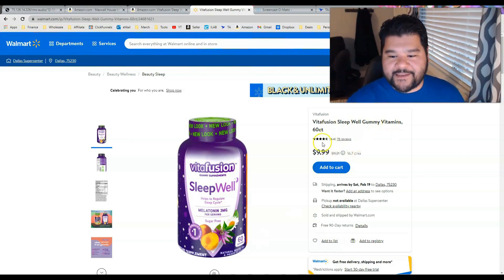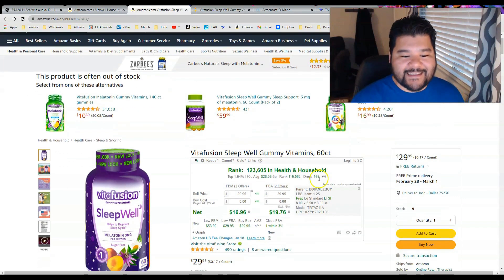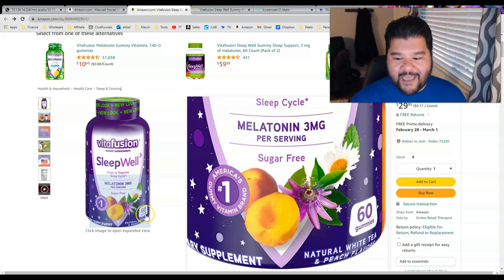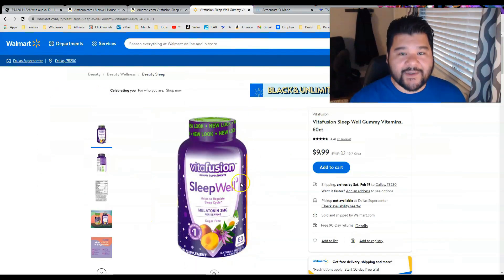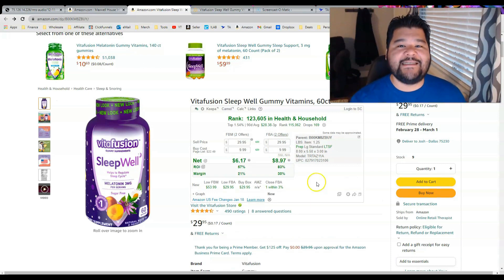We're looking at this product right here: Vitafusion Sleepwell Gummies, 60 count, $9.99 — that's what we can buy it for over at Walmart. Here's a listing I found to go along with it: Vitafusion Sleepwell Gummy Vitamins, 60 count. The title is the same, the picture shows exactly what we're trying to sell. The current buy box on this product is $29.95. You can buy it for $9.99, so that's $8.97 in profit and an 83% return on investment. It's exciting — you found a product with a healthy amount of profit and not too much competition.